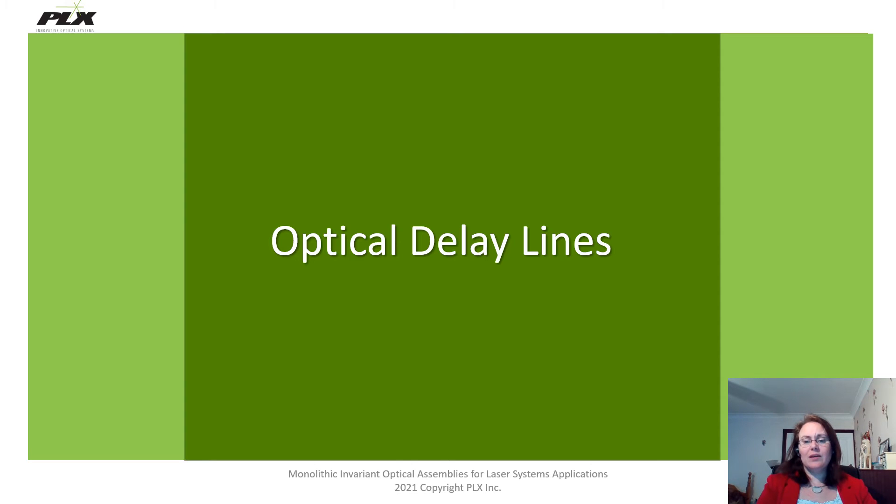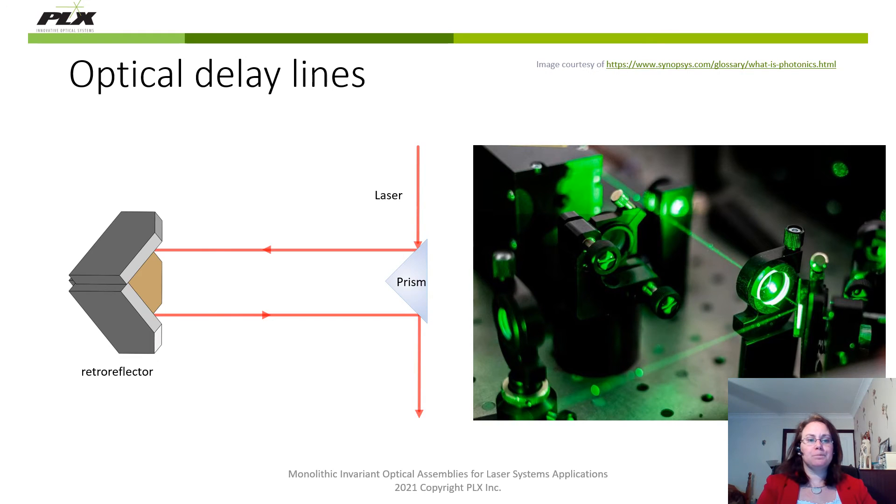Let's have a look at how we have utilised the MOST technology within optical delay lines. Light manipulation has become critical for a variety of scientific measurements, and many different industries now use light to characterise properties of a material or a system. These measurements often involve light delay or light interference, and this is what we refer to as optical delay lines. The image here is a simple optical delay line where, rather than using individual mirrors, we at PLX would manipulate this light using retro reflectors. Using invariant optics ensures that the system is constantly aligned and prevents the beam wandering along the optical axis as the retro reflector is translated to vary the delay.